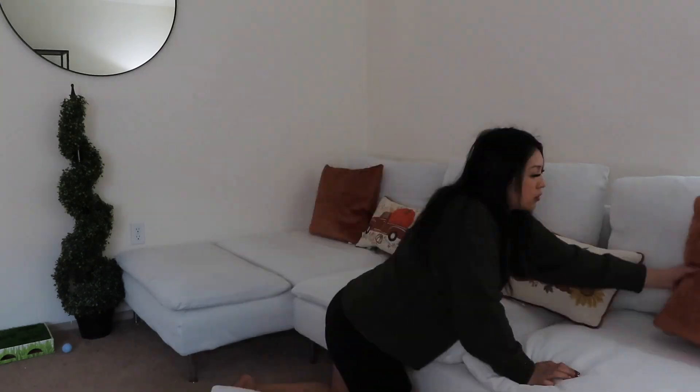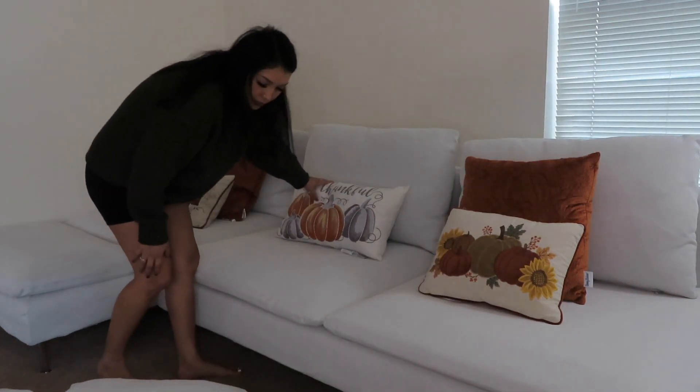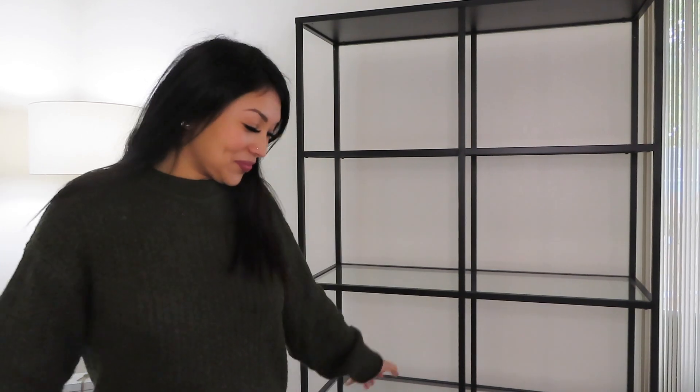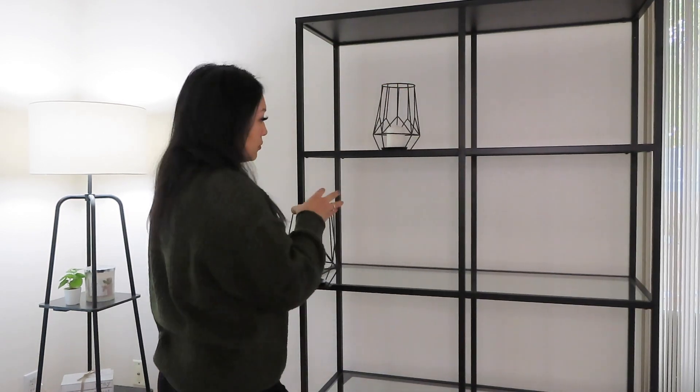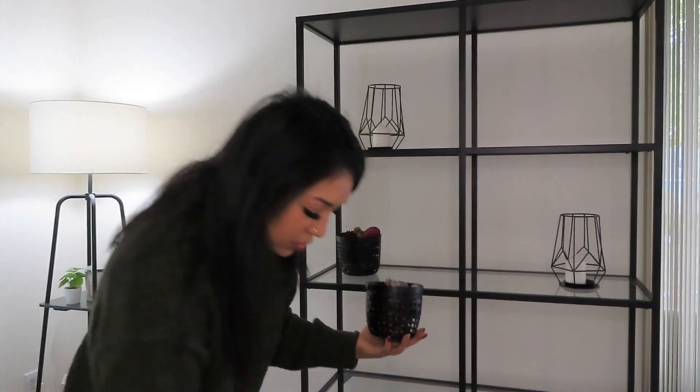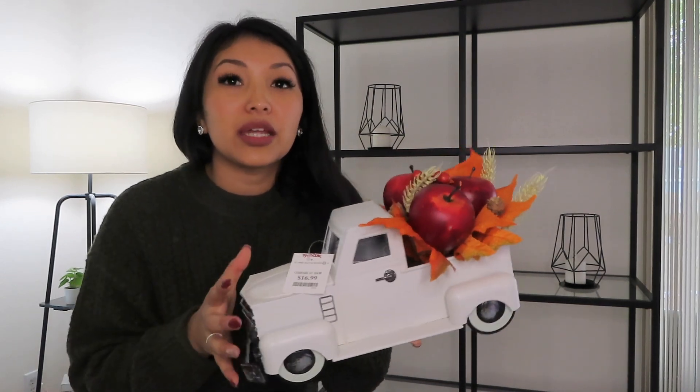I am absolutely in love with how the couches turned out — I totally recommend these. Now I'm finally going to start decorating. I have some pillows that I got to decorate for fall. I'm not a decorator by any means, so I'm just gonna put stuff together. Every year I buy a little bit here and there. I'm gonna leave some of these up probably just because they match with Christmas too. I got this at TJ Maxx — I haven't taken off the tag yet because I'm not sure if I'm keeping it.